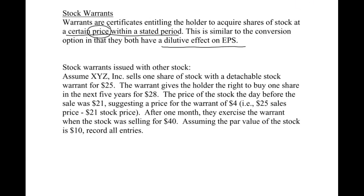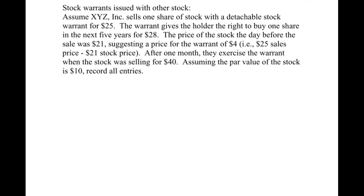We're going to look at a couple of examples — one with stock issued with other stock, and then stock if it was attached to something like a bond. So we've got a company that sells one share of stock with a detachable stock warrant for $25. That is the price of both together — they're selling the warrant and the stock together for $25.